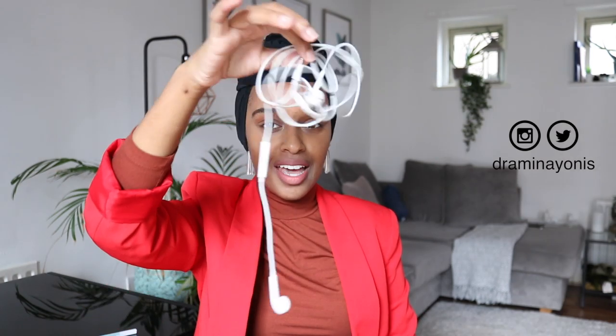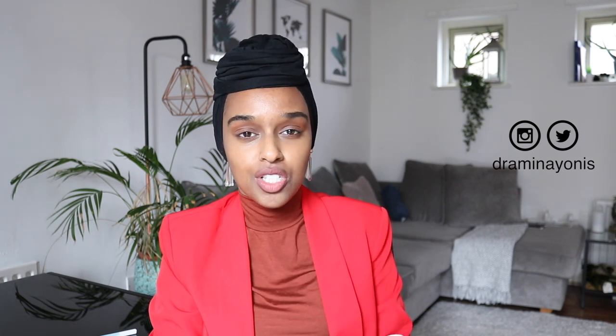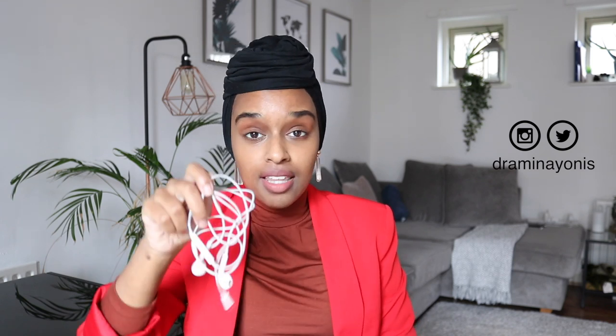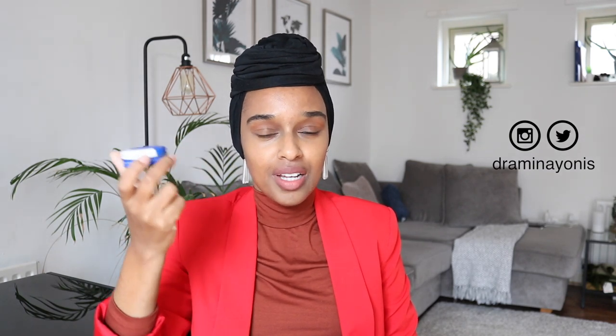Obviously headphones — I haven't jumped on the wireless earbuds trend. I want people to know I'm listening to something, or even if I'm not, I want them to know I don't want to be spoken to. It deters people from talking to you and you can be a lot more productive — whether you're in the library, at work, or in the office. People are less likely to annoy you unnecessarily. I also keep Vaseline — a must, especially this season. Sheffield gets really cold so you need something to keep those dry lips moisturized.